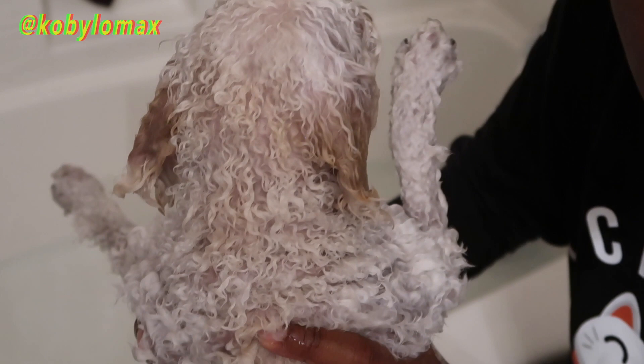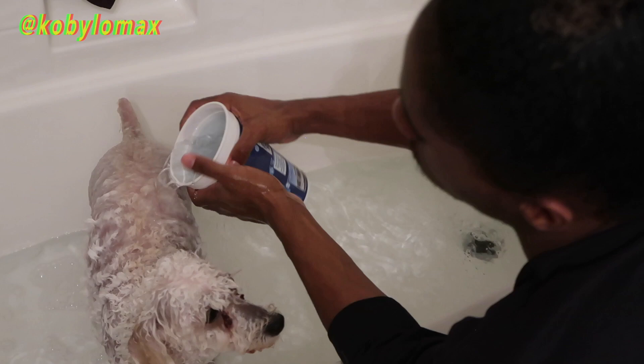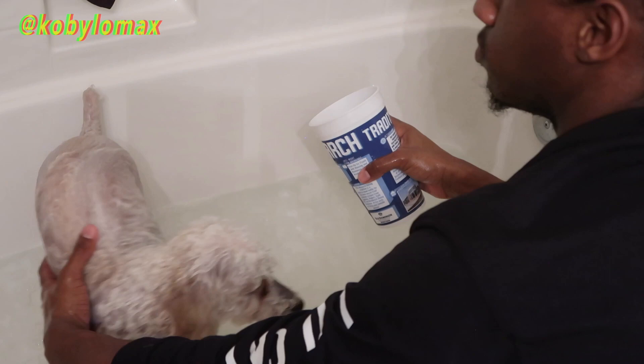I go ahead and put the conditioner on and leave it on for like a minute or two. She kind of shivers a little because she's cold — she's just sitting wet there. But after the conditioner has sat for a little while, I go ahead and rinse her off again. Once I rinse the conditioner off, her hair feels so nice and soft and she smells so good.